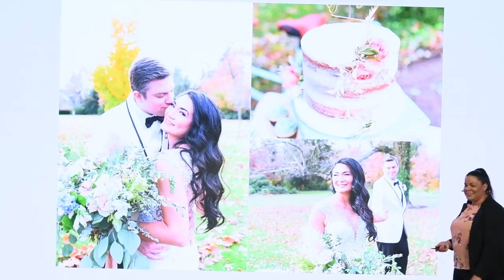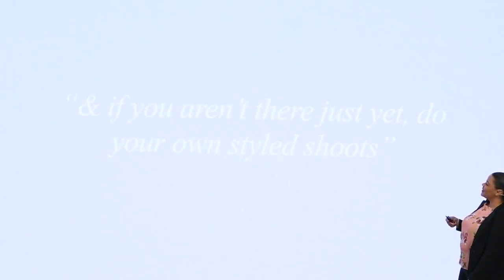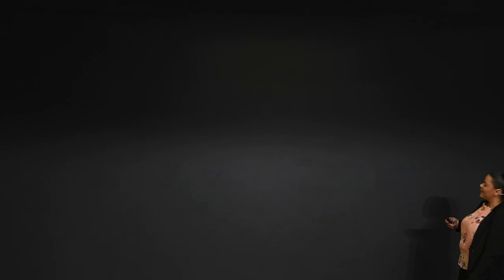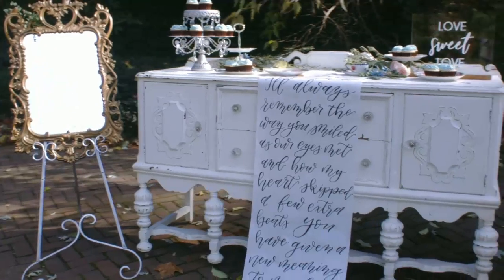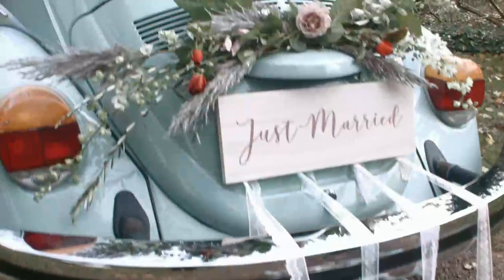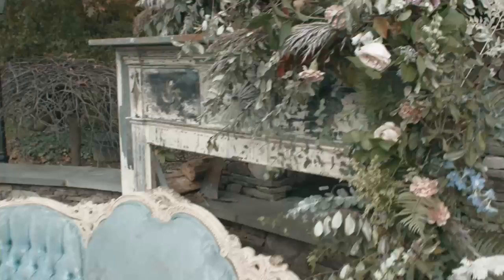I was actually a little nervous about showing this because this is my first time doing a video. Let's see if it goes. This is my last styled shoot that I just did in November.